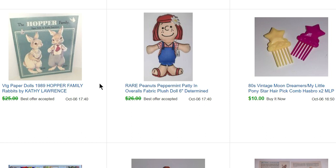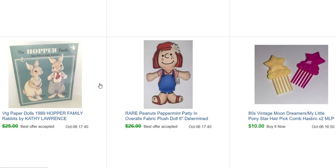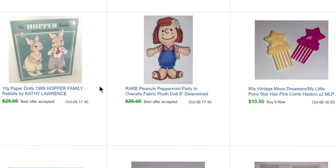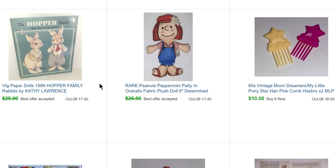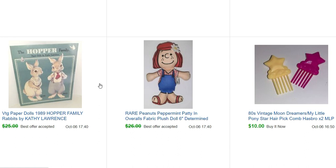This is a Hopper Family paper doll book from that same sale — it sold for $23. And then this is a Peppermint Patty figure I found at an antique mall my mom likes to visit. Their prices are usually high but this was $6 and she sold for $25. It seems like Peppermint Patty usually does well — Franklin, Marcy, and Schroeder do too, since they're rarer characters.